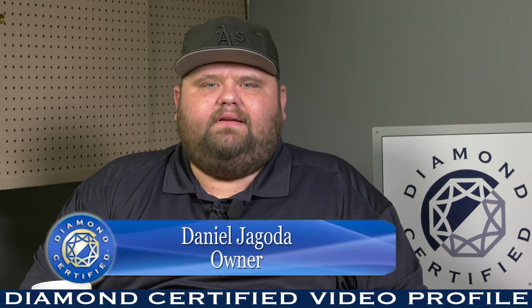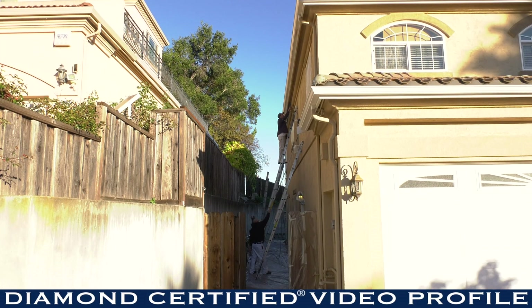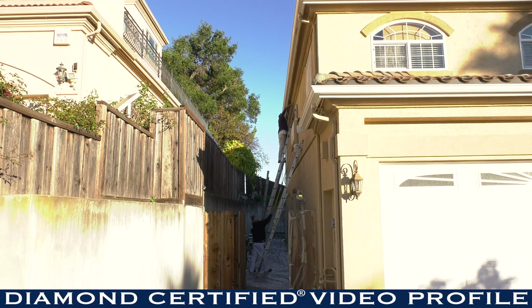Hi, my name is Daniel Jagoda. I'm the owner of J&D Painting. We do interior, exterior painting, anything that needs to be done including drywall repair, waterproofing, stucco repair, cabinets.